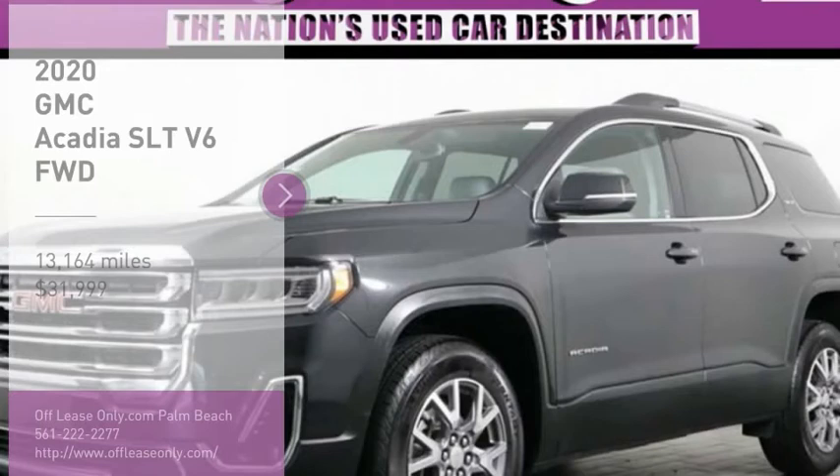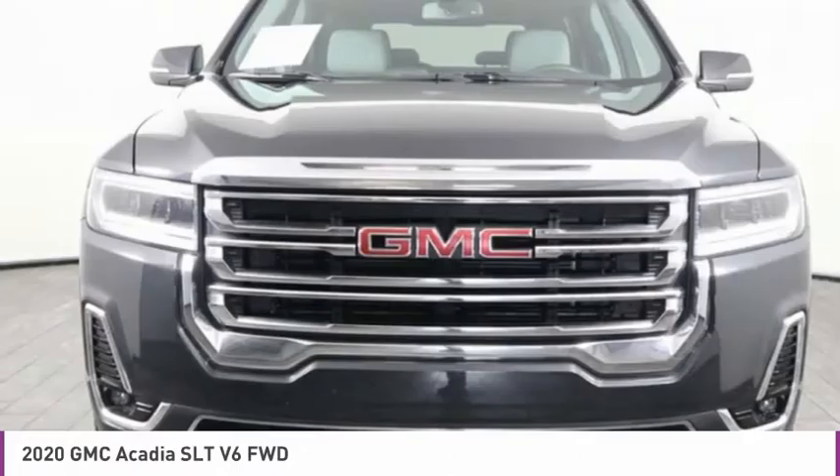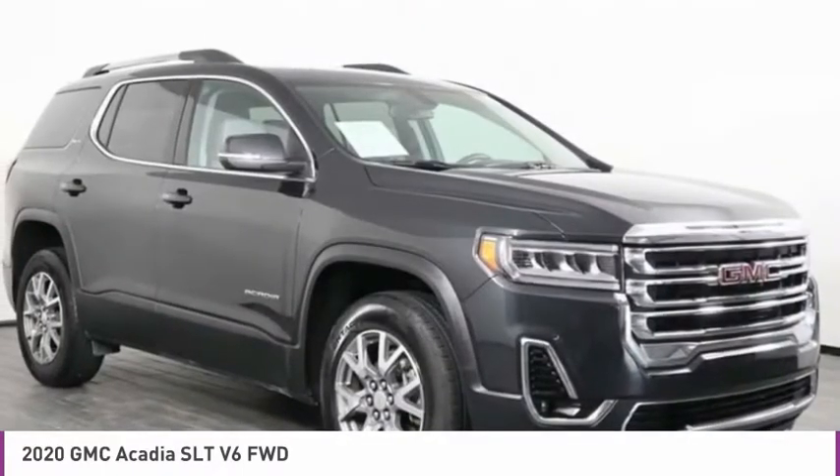Stop by and take a look at the 2020 Acadia. The GMC Acadia has great capability coupled with exceptional safety, offering better highway fuel economy than any other eight-passenger SUV.